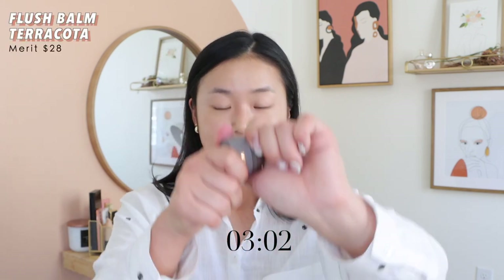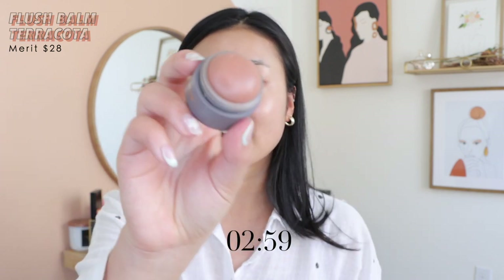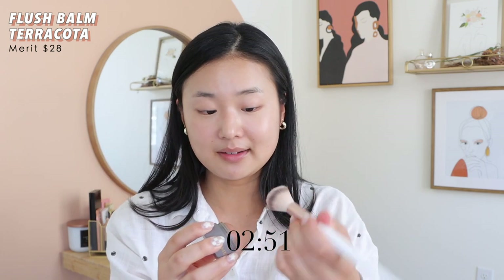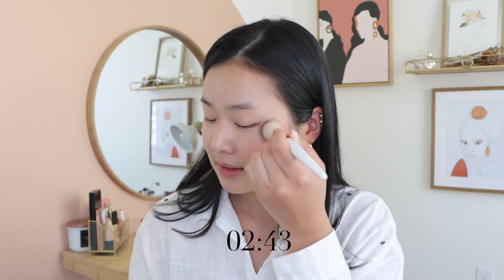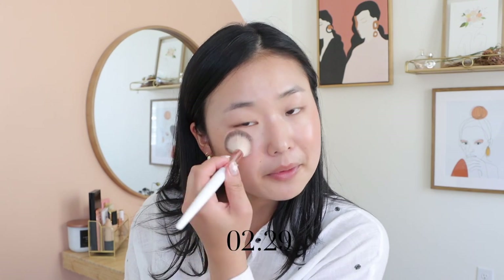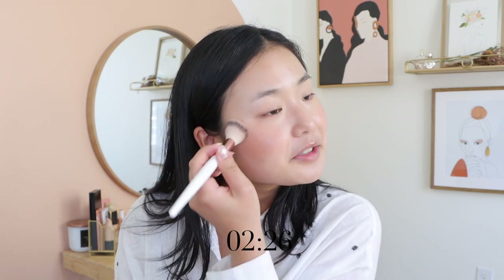They have this Flush Bomb blush and I got the shade Terracotta. I'll show you properly after. Applying it directly with the stick doesn't work for me so I'm going ahead and popping it on the cheeks with a brush — just bleep blop bloop right here. No need for preciseness, no need for accuracy. Two minutes and 25 seconds left.